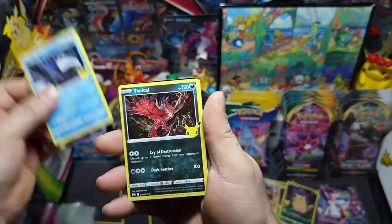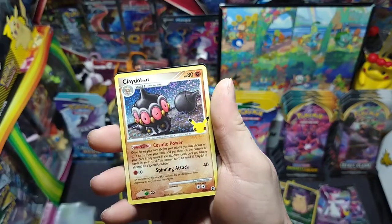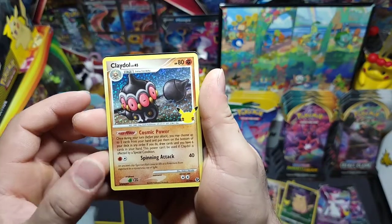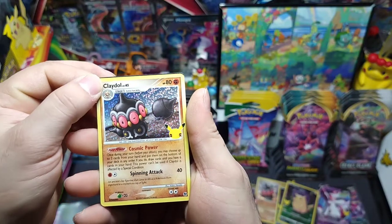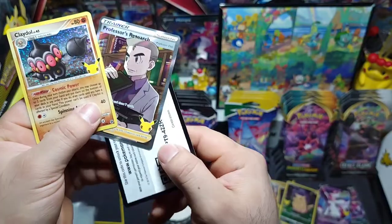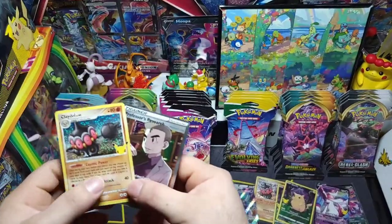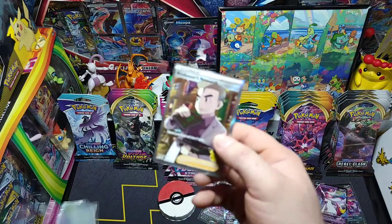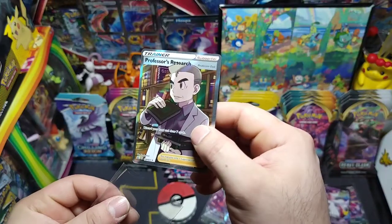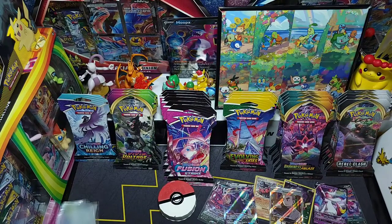We got Kyogre, nice little Hoopa, another Classic Collection Claydol — wow, we're just pulling these like crazy — and a nice full art Professor's Research! There's the code. Got a nice little double pull on that one — I can't complain about that. It's actually really nice, a little heavy on the right but still.